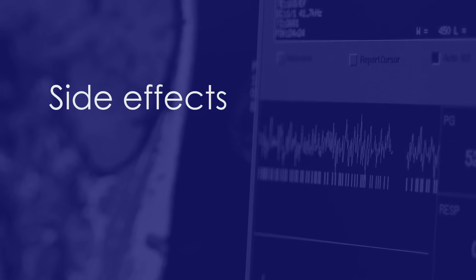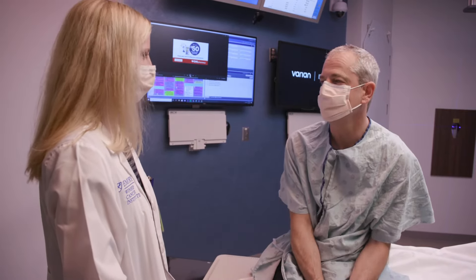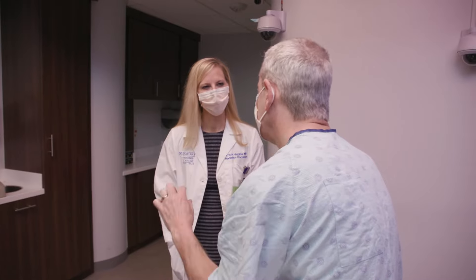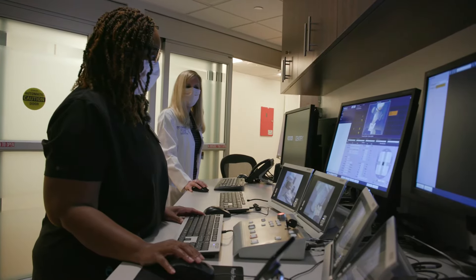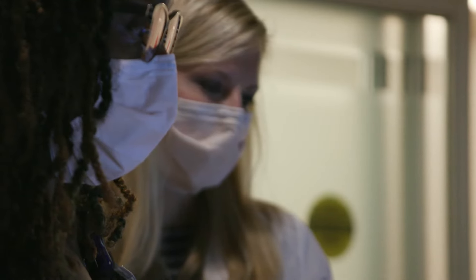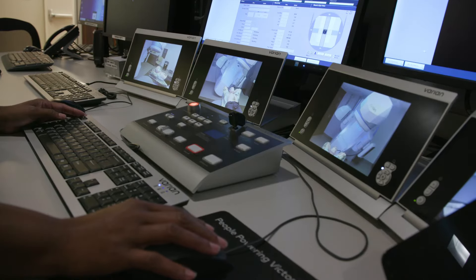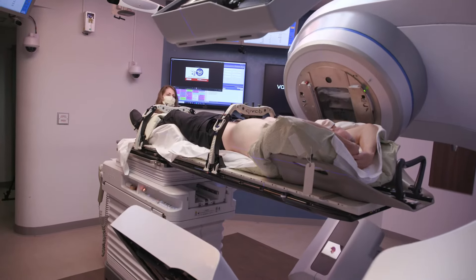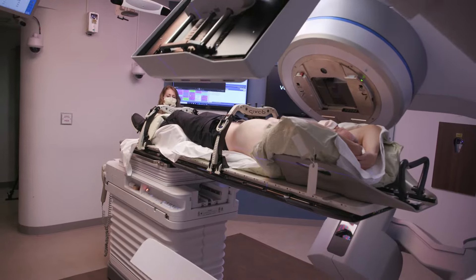Keep in mind that side effects can vary widely from patient to patient, and your own experience will depend on a number of factors — how large the area is receiving radiation, and whether you're getting any chemotherapy, immunotherapy, or targeted therapy during your radiation. Typically radiation is fairly well tolerated, and supportive care has really come a long way, with great medications that can help mitigate the side effects.